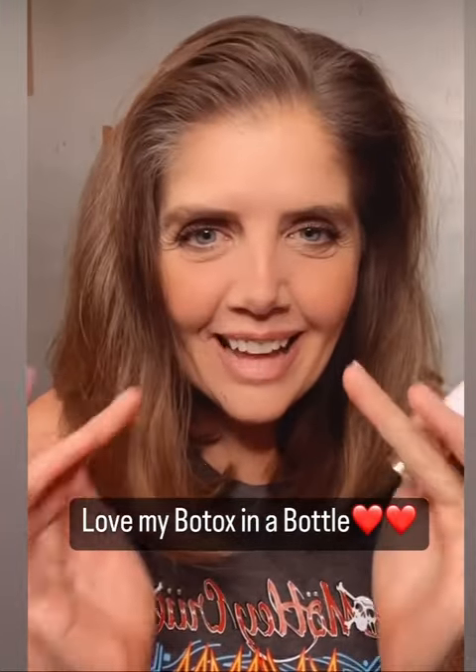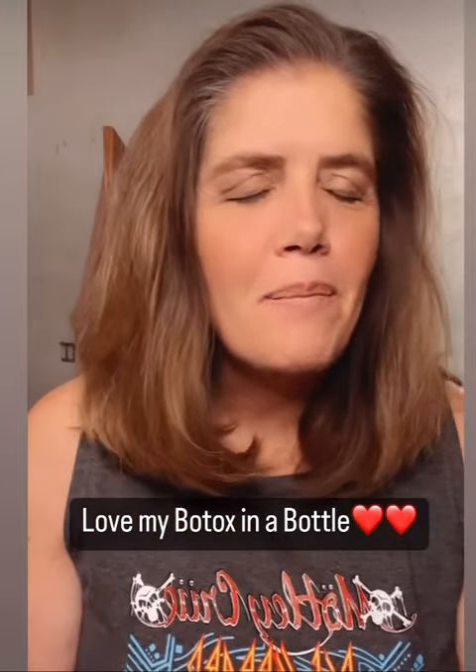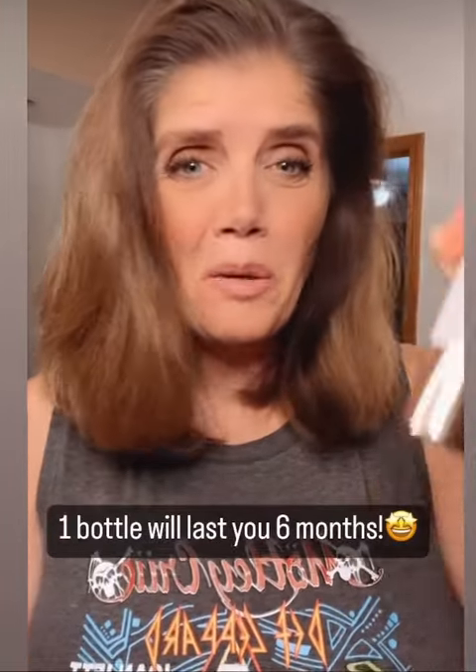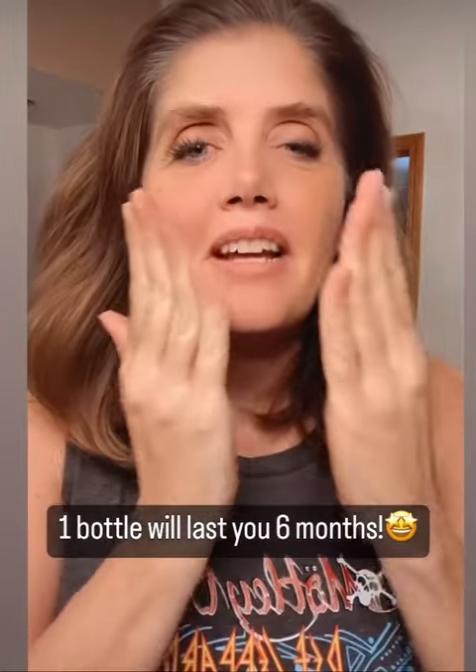For my skincare routine in the morning and at night, I love the Rewind Nectar Serum, also known as Botox in a bottle. It targets fine lines, wrinkles, and uneven skin tone, and makes your skin feel so smooth and hydrated. A little bit goes a long way — all you need is two pumps, and this bottle will last you about six months. Rub it in your fingers and then press.